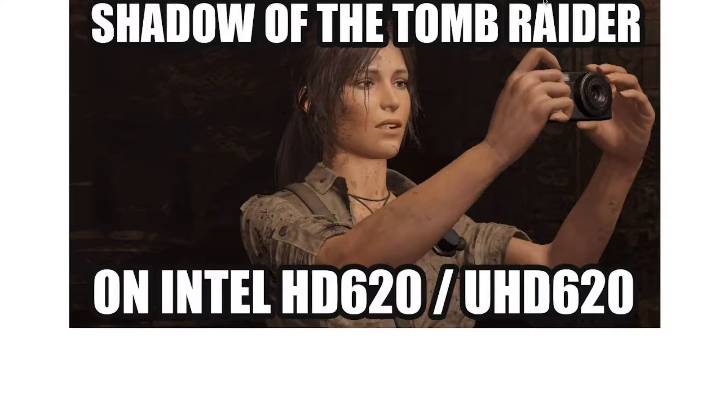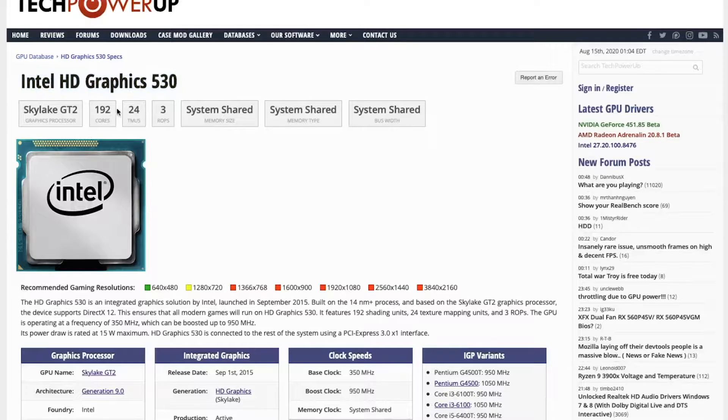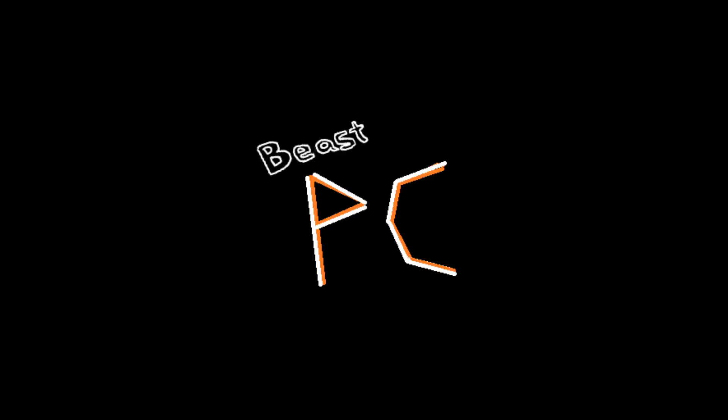The Intel integrated graphics are constantly hated on, called useless, mocked, and memed about. This isn't really without reason, since Intel really hasn't changed it much since 6th generation with the HD 530, and these things are famously known to struggle with most games. Well, we're here today to see how far we can get.